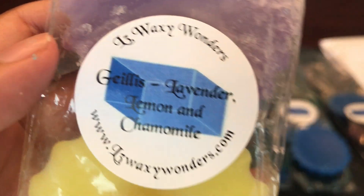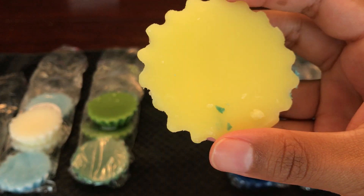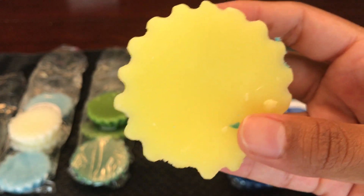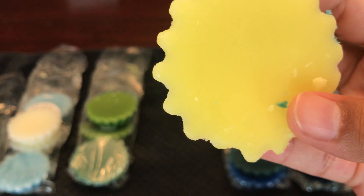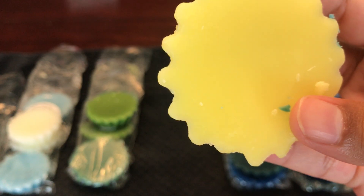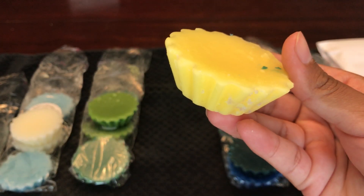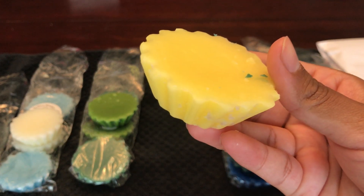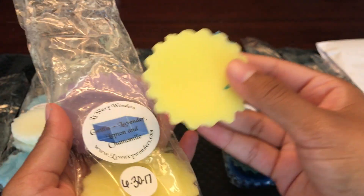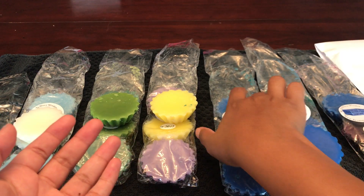This next one is lavender, lemon, and chamomile. It smells nice, but something in here smells bakery-like — I don't know if she used a bakery lemon, like a lemon meringue or lemon custard type fragrance. If you like a bakery lemon scent, I feel like you will like this one.